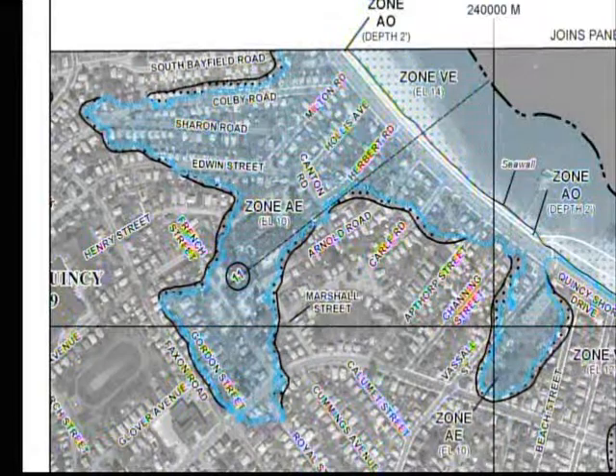Looking at this example, that is one of the 2012 maps. One of the bigger areas is the Zone AE area, which has an elevation of 10. It goes from what is there — Wollaston Beach, Quincy Shore Drive — all the way to Gordon Street. It's a very large area. So if the water were to rise over the seawall, it would come down those areas and inundate all those houses — all those homes would flood.